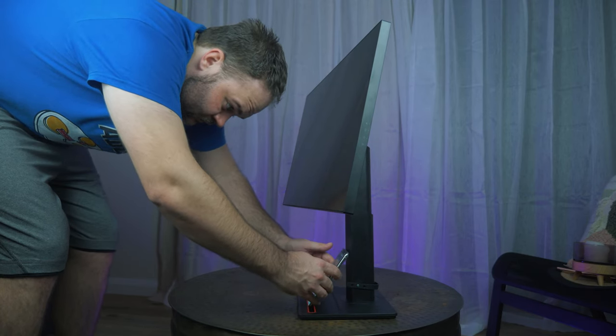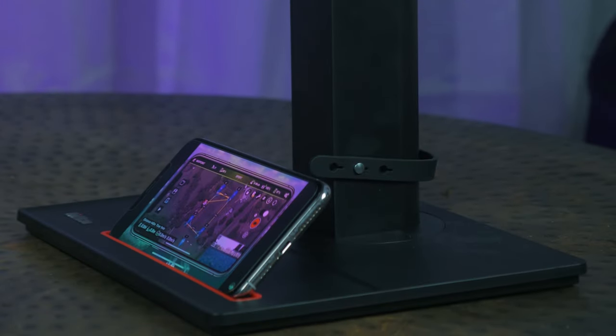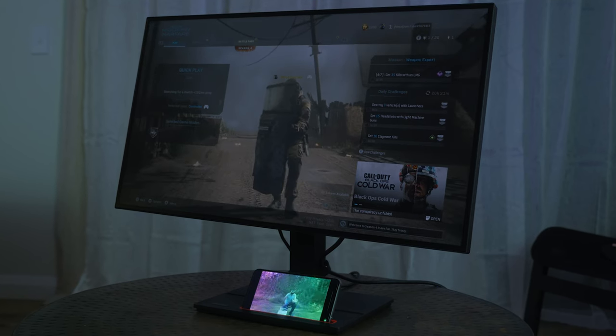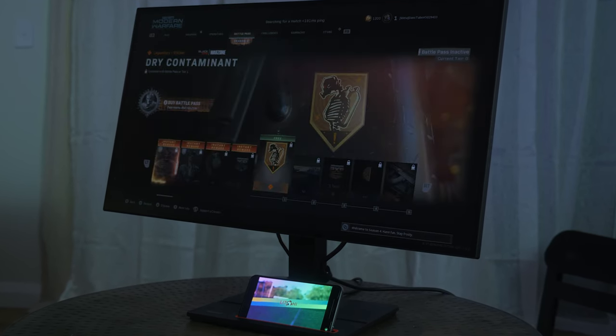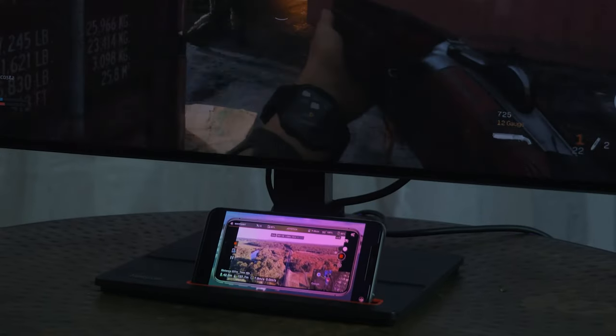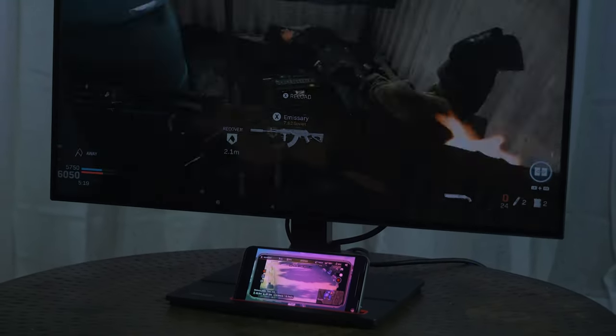That menu system is intuitive and easy to use. I've played with lots of monitors in the past and that's not always the case — they're normally quite cumbersome and awkward to navigate. At the base of the monitor there's a tiny little cutout designed to be a phone holder. It works best in landscape mode, and I showed in my video that I was watching a YouTube video down there while playing Call of Duty on the main screen. I know a lot of people — especially younger generations — will want to multitask, so having something down the bottom you can scroll through is ideal.